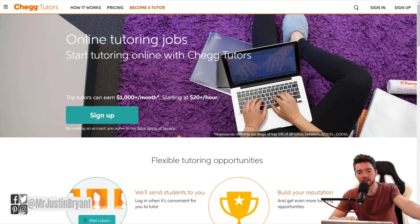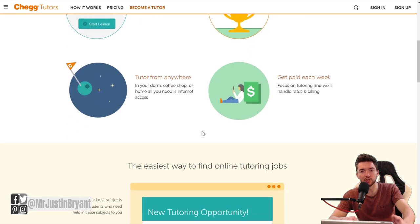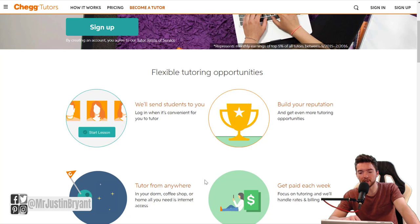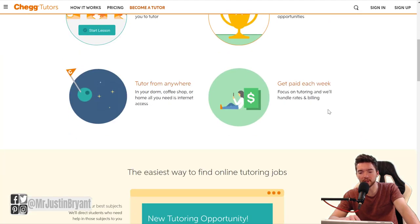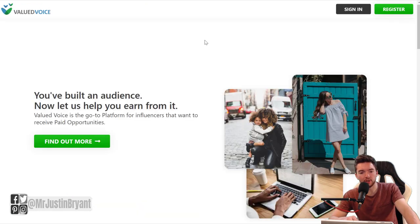Another one is Chegg — you can get paid $20 per hour and maybe $1,000 or so per month to teach students about whatever academic subject you're an expert in. This is more related to school subjects, not life advice or business advice. You can tutor from anywhere with internet, not just at home. If you scroll down, you'll see you'll be working with middle and high school students, college students, or professionals.